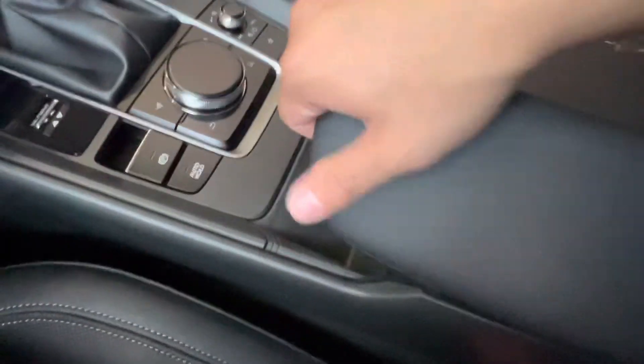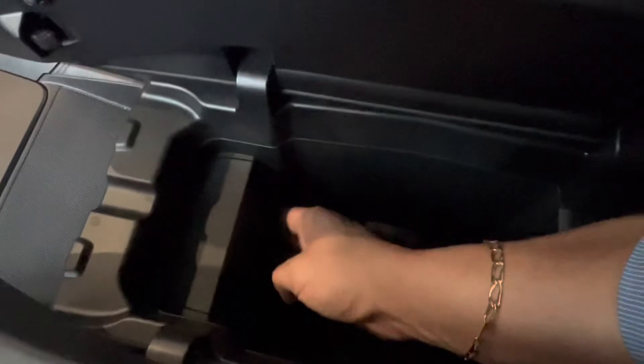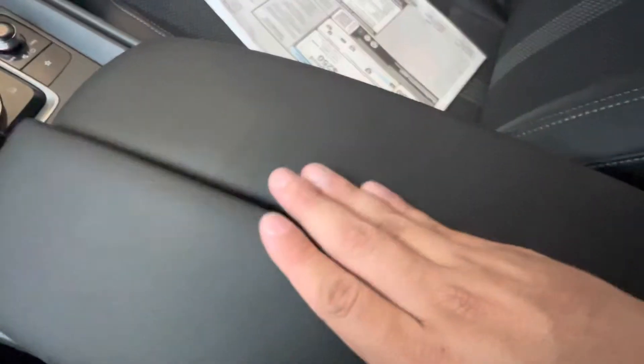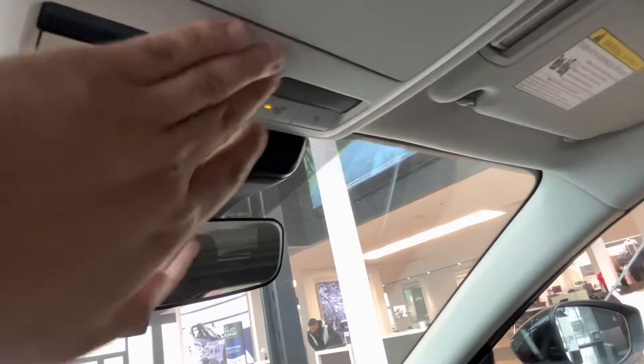With the new split design we can open up our center console and see we have two USB plug-in ports down below as well as one 12V. Closing it up we can see a button which will allow us to open our panoramic sunroof.